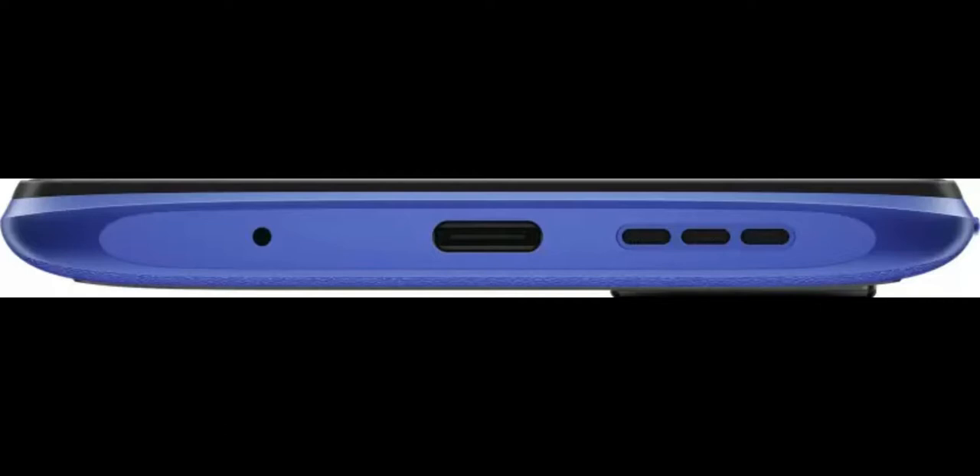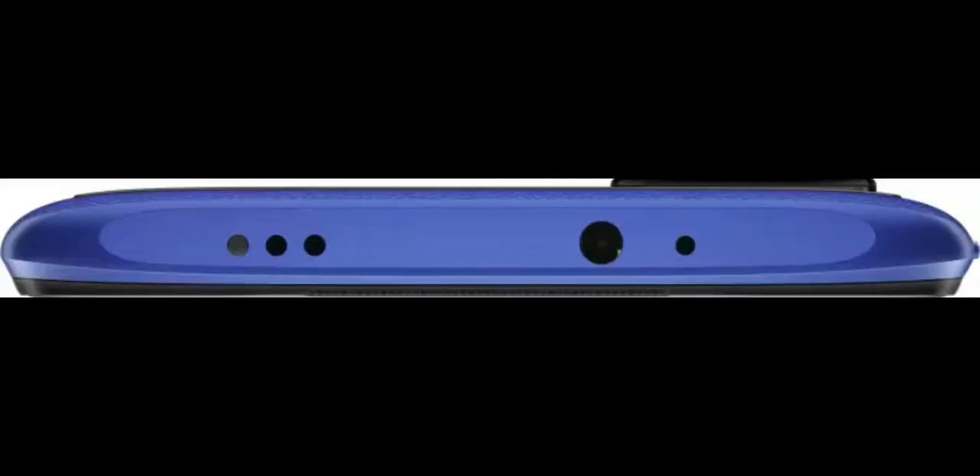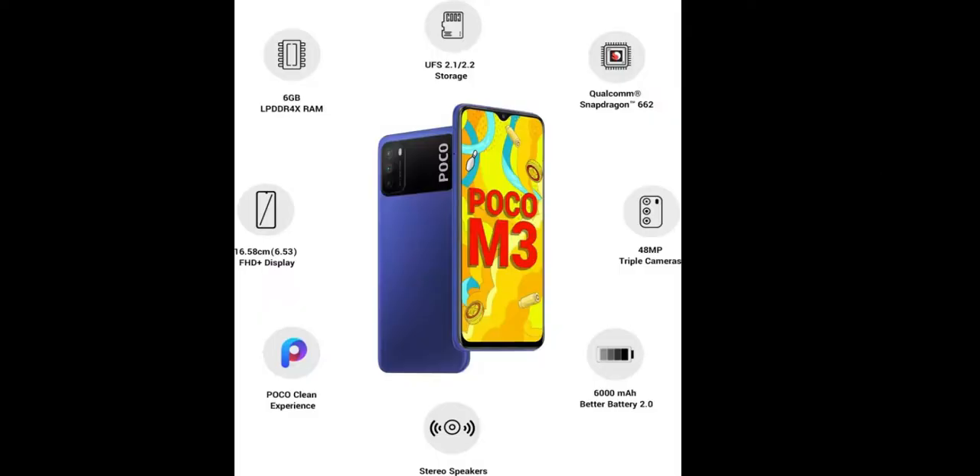The phone is powered by a Qualcomm Snapdragon 662 processor and gets 6GB of RAM. There are two storage variants available: 64GB and 128GB. Storage is expandable via a dedicated microSD card slot and it accepts cards up to 512GB.